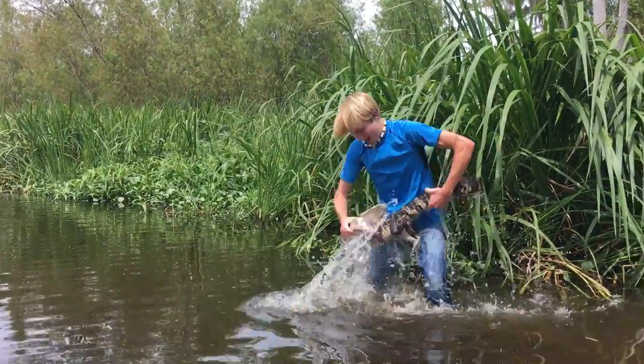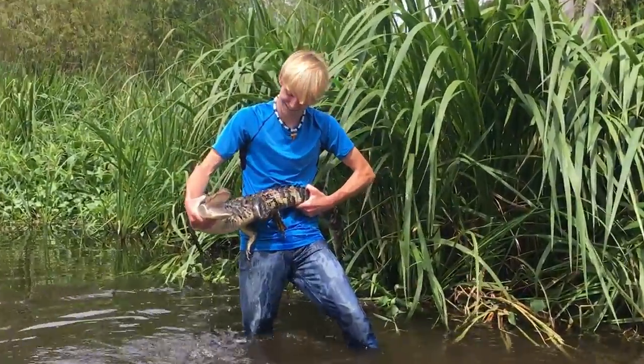Hey guys, I'm Zachary Gray and this is the American Alligator.